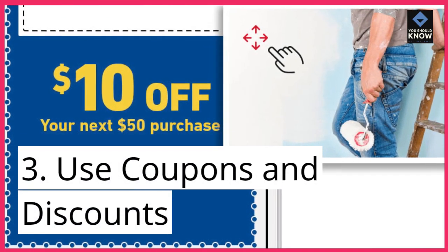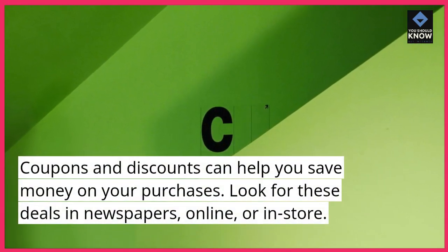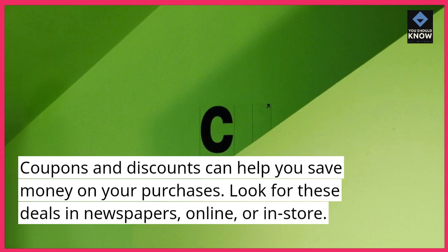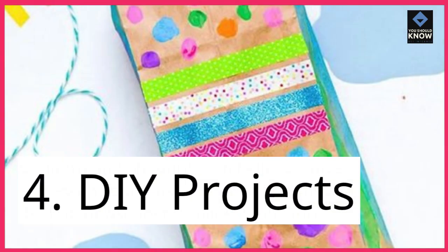3. Use coupons and discounts. Coupons and discounts can help you save money on your purchases. Look for these deals in newspapers, online, or in-store.